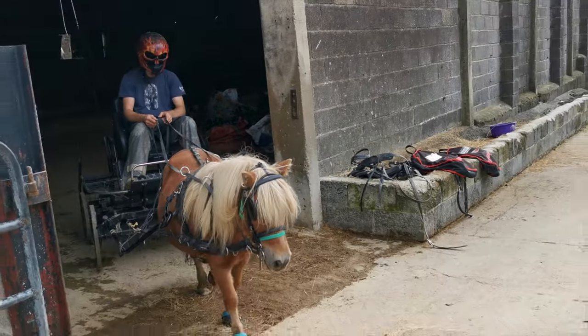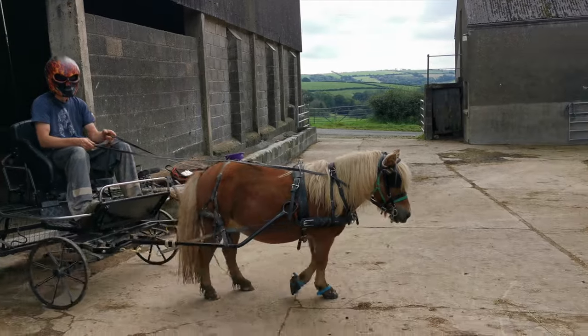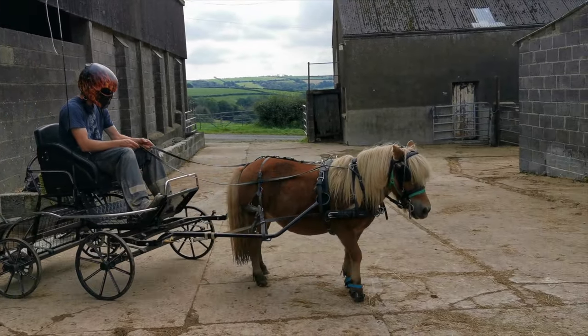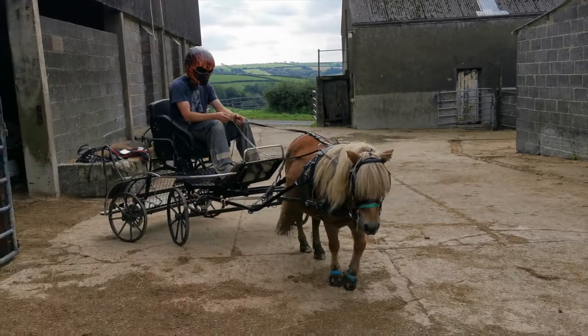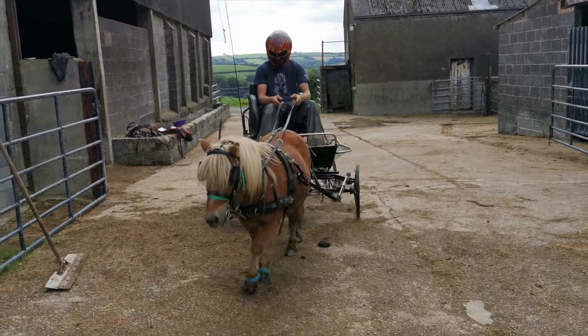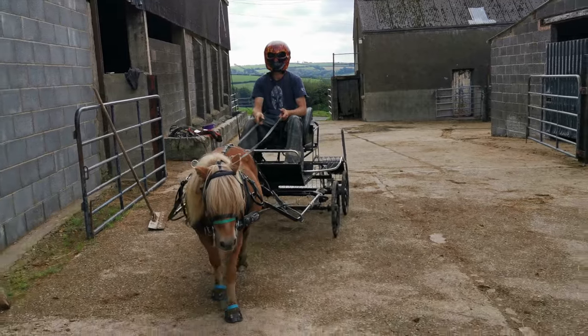If you believe your horsey myths, you'll know there's nothing more terrifying than a chestnut Shetland mare. Join us as we train not one, but three of them.